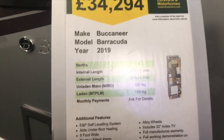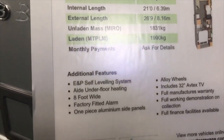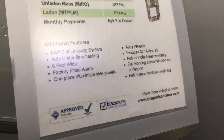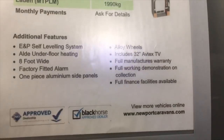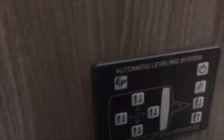First we look at the Buccaneer Barracuda 2019. Quite a pricey model, but it's got a huge amount of additional extras including the E&P self-leveling system, and it is an eight foot wide van. Here's the E&P automatic leveling system.